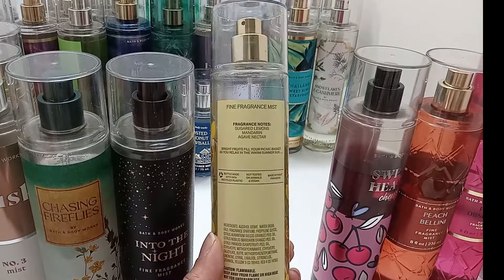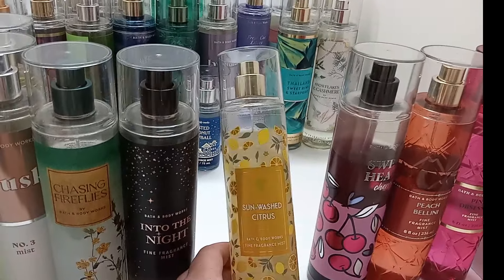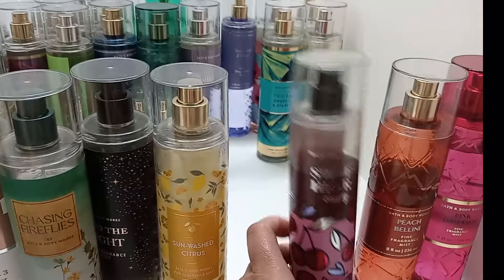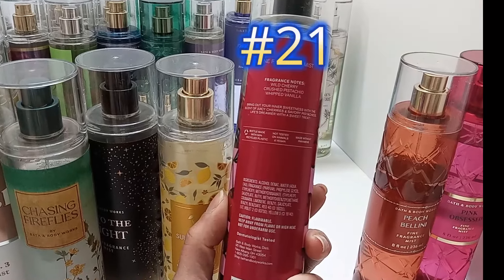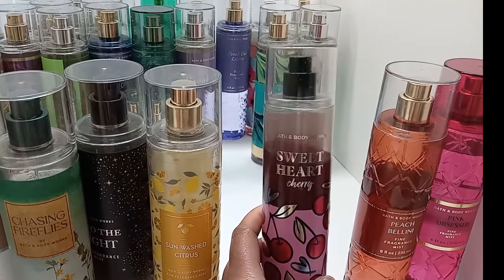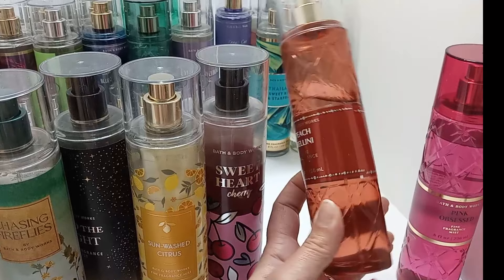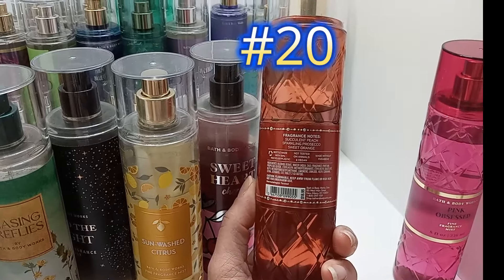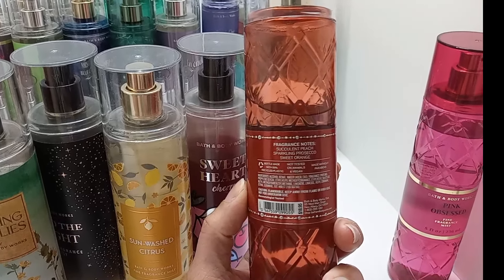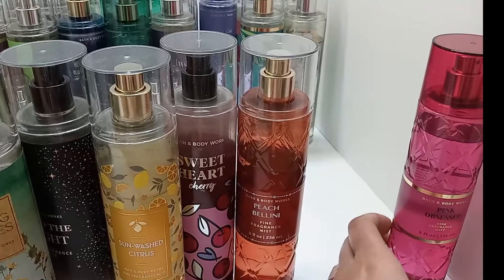Sunwashed Citrus has sugared lemons, mandarin, and agave nectar — it's sweet and citrusy, really really nice. Sweetheart Cherry has wild cherry, crushed pistachio, and whipped vanilla — I really enjoy this one and it's actually longer-lasting than some other mists. Peach Bellini I love pairing with Warm Sugar Vanilla for a peaches and cream effect. It has succulent peach, sparkling prosecco, and sweet orange — the orange does stand out but you still get the peach.